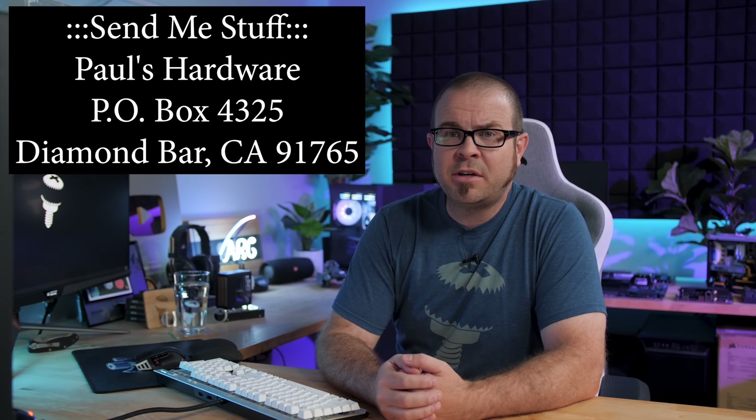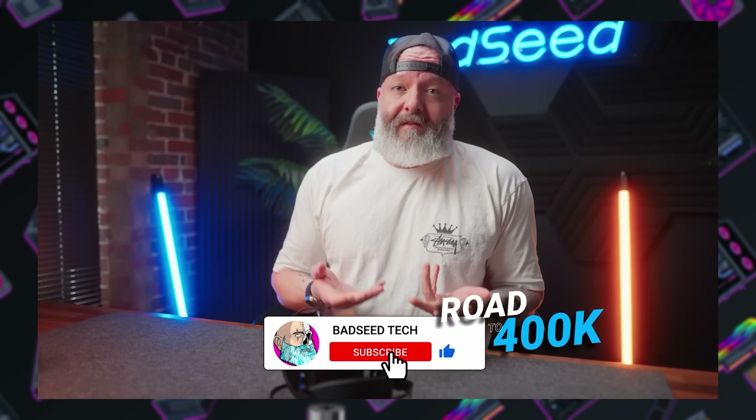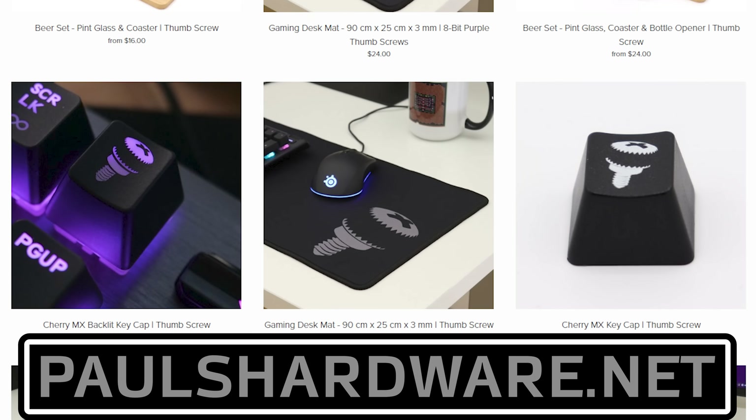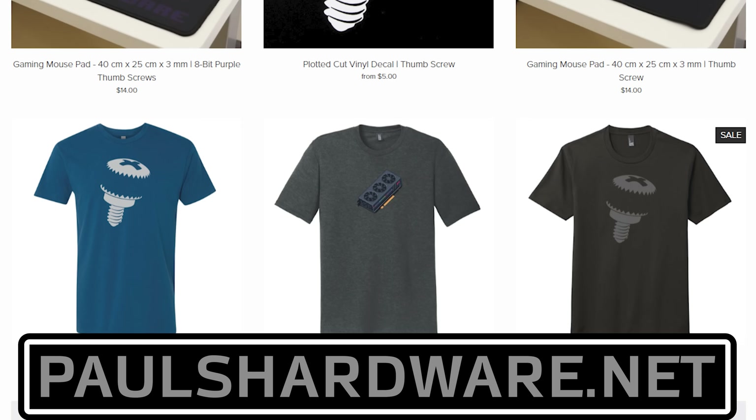That's going to wrap it up for this July installment of Probing Paul, my monthly Q&A series. If you want to send me something, the P.O. box is in the video description. I'll also post links to Brian's channel and other stuff I talked about down there. If you want to hit the thumbs up button, that helps me out greatly, and consider subscribing if you haven't already. I've got some AMD content on their new CPUs coming out really soon, and I'll be resuming my tech news series this Sunday. Check out my store at PaulsHardware.net for shirts, mugs, pint glasses, and high-quality merchandise. Thanks for watching, and we'll see you in the next one.